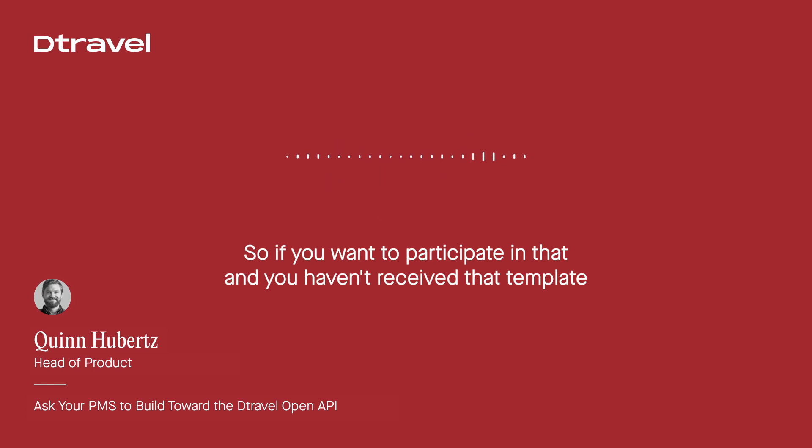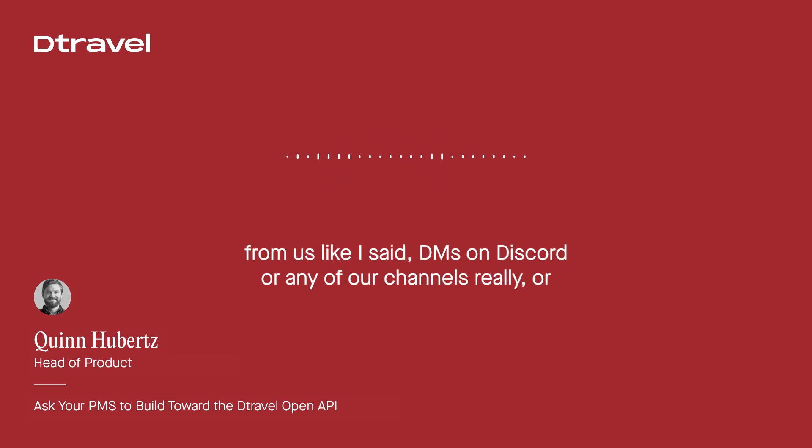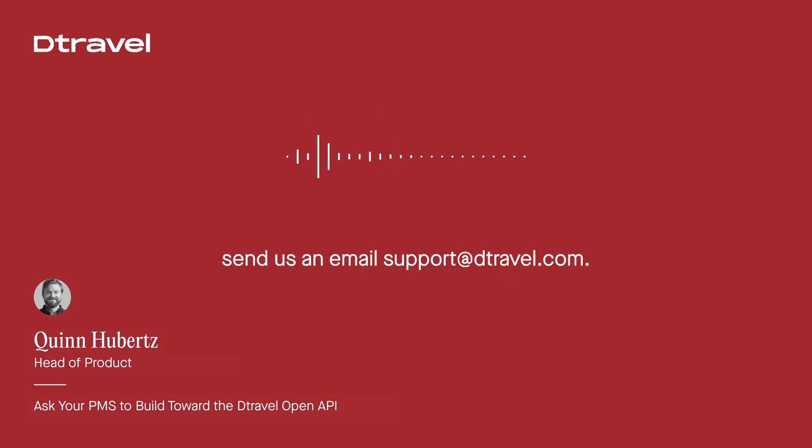So if you want to participate in that and you haven't received that template from us, DM us on Discord or any of our channels, or send us an email at support@detravel.com.